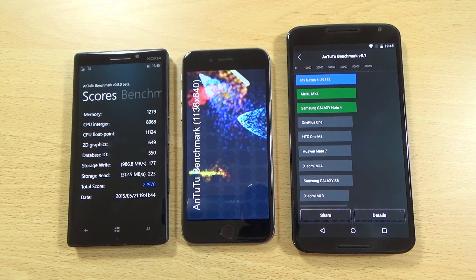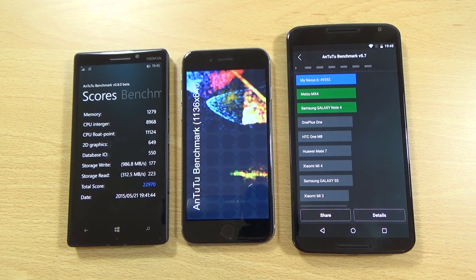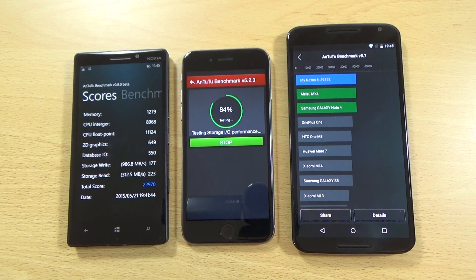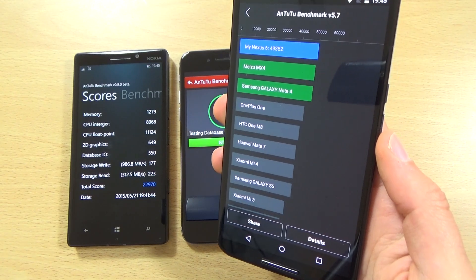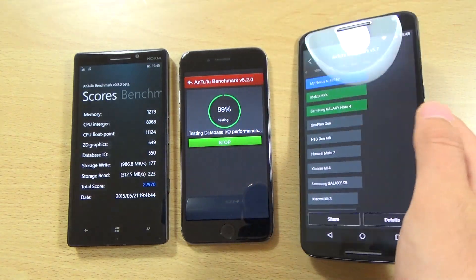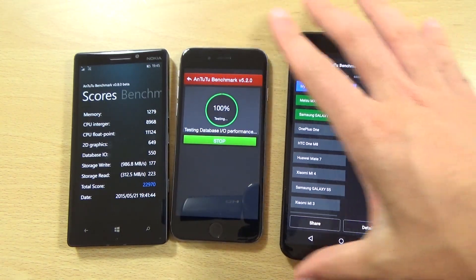I definitely think Windows Phone needs a more exciting Antutu experience — it is more like fireworks here on the iOS and Android platform. You can see the Nexus on Android 5.1 getting a very nice score, even above the MX4 and the Note 4, which is nice.